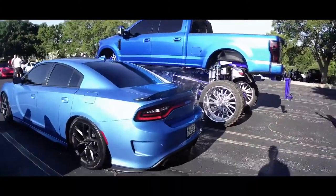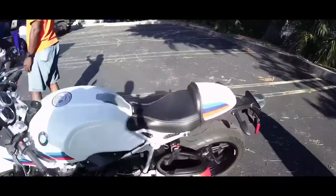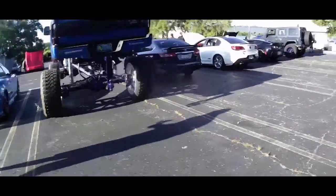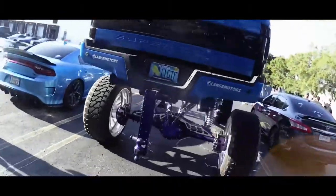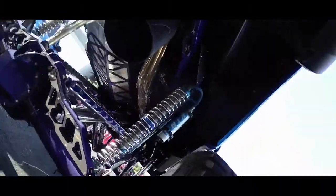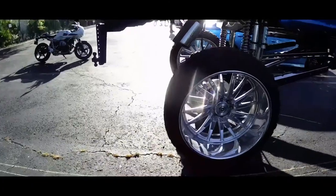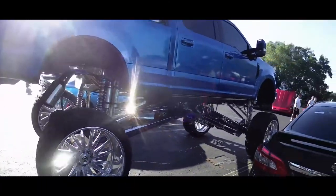Damn, look at the exhaust — that's a nice bike. Line Motors, y'all seen these? Look at the big exhaust. Look at that wheel, that's nice.